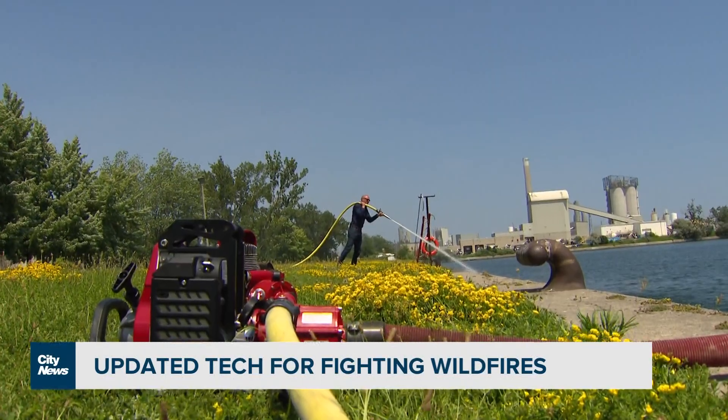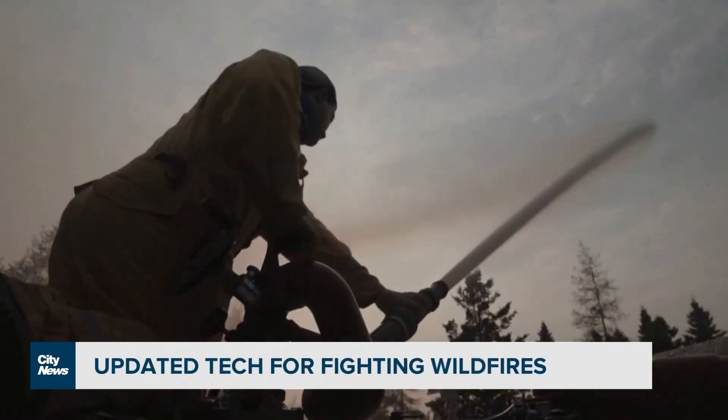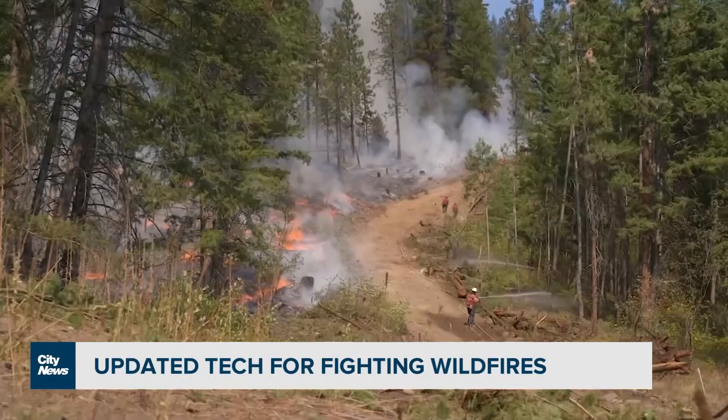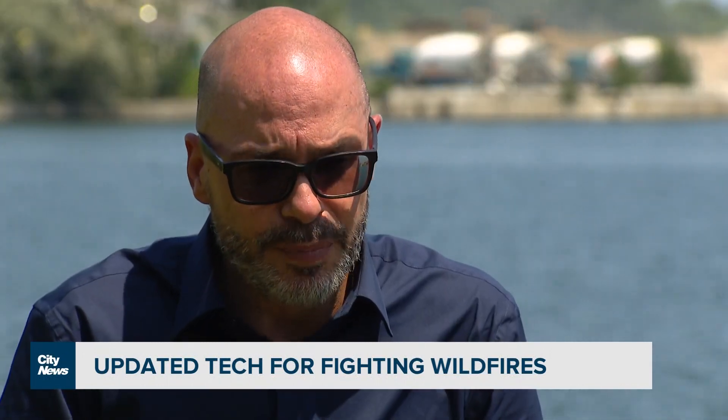The vice president of Montreal-based WaterAx, the company that makes such pumps, says the equipment used on the ground today was first introduced in 1964. But the technology is dated and we've taken it upon ourselves to evolve the platform.